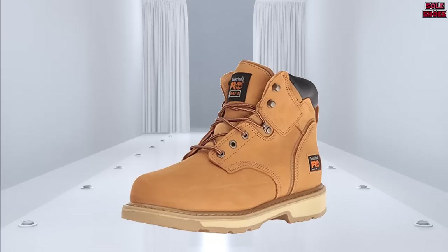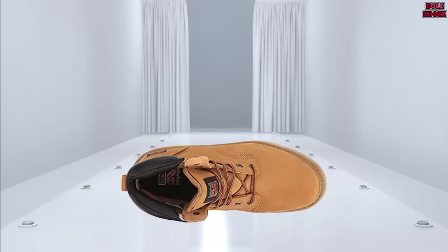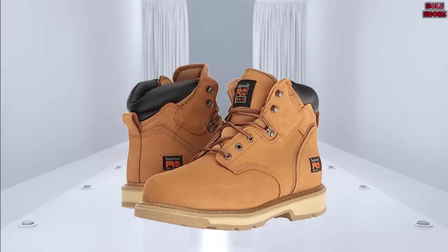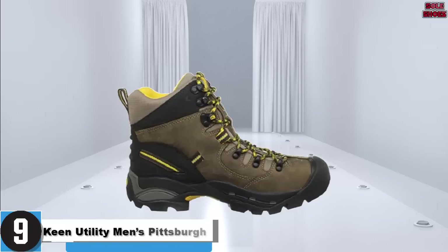Made using a Goodyear welt construction, the Timberland Pit Boss boots are built to last. Claims of up to three years of wear are not uncommon, and it's not difficult to see why — the leather is as tough as nails. One downside is that they can take a little while to break in, but once done, they'll be permanently molded to your feet's shape. Comfort levels are further increased by a removable sock insert offering maximum support.